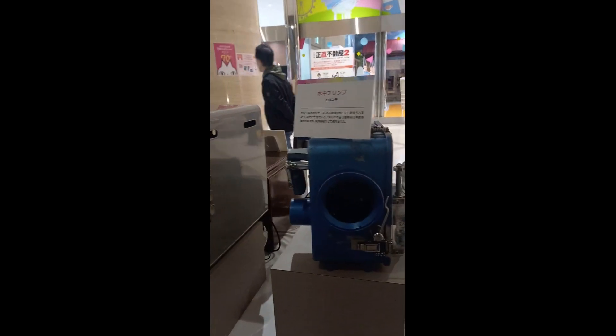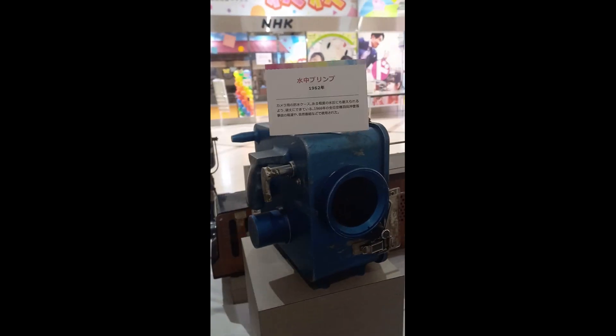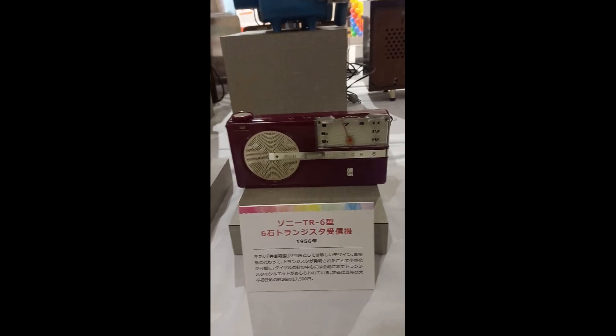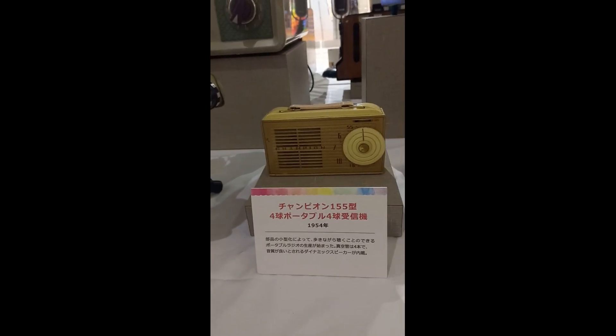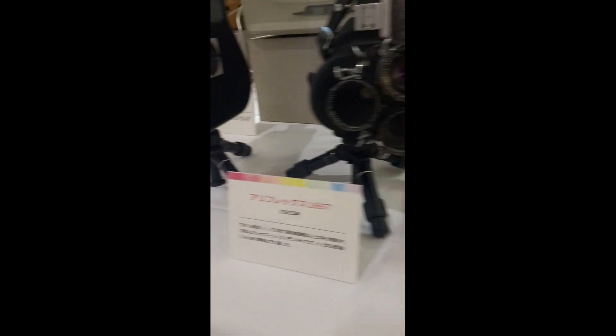This is another camera. As you can see, 1962 — it became a little bit smaller. There are still three lenses inside: one, two, and three. And then the transistor radio — this is TR6, I think the brand is Champion.